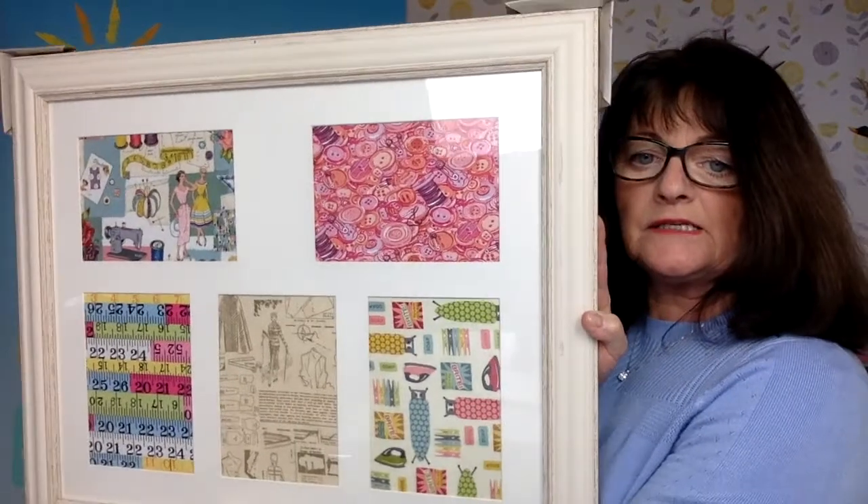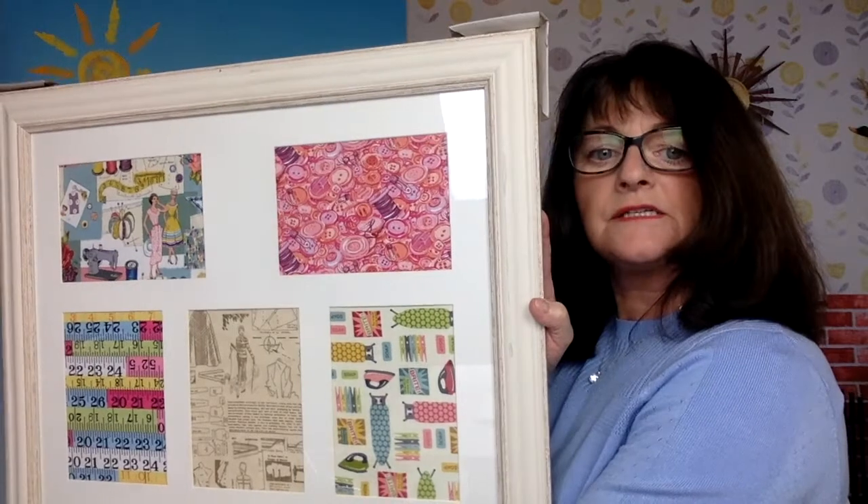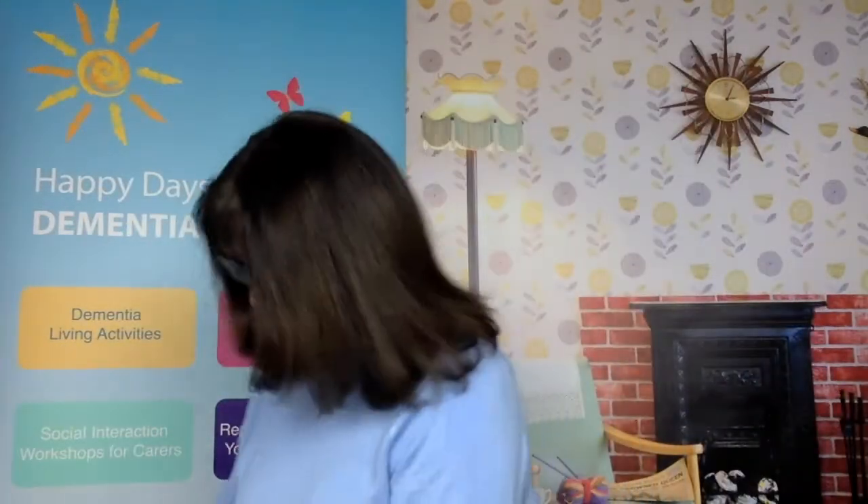You might also want to go into the craft room and create some interest. These are framed fabrics prompting stories around everyday living: ironing, sewing, measuring, painting.